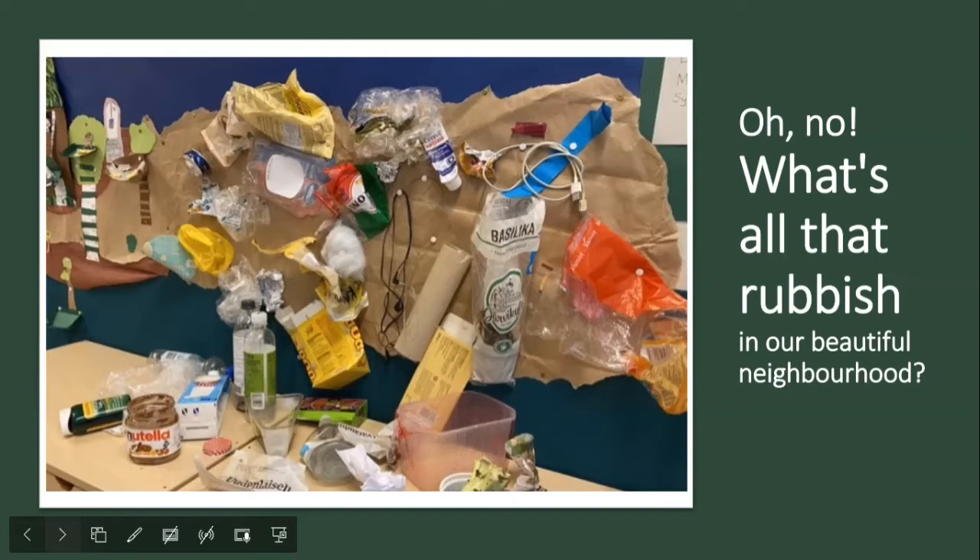But then back to the storyline — there came this very special day when it was really smelly in the class and very untidy. All this rubbish had appeared on the display board and all around the classroom, even on the floors — banana skins, coffee filters, tea bags. The children were thinking: 'What is this? Oh no, what's all that rubbish in our beautiful neighborhood?'